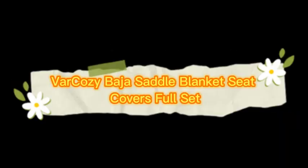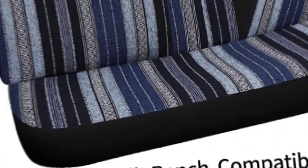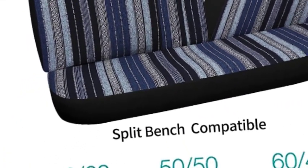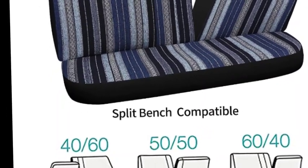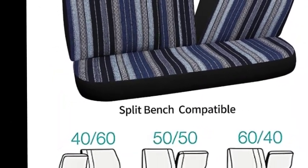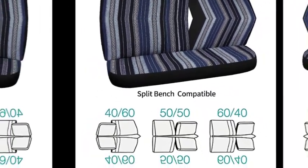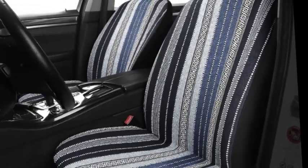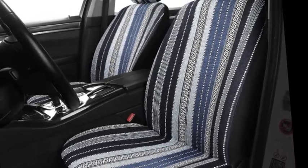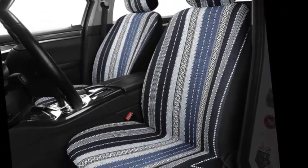The number 5 on the list is Varkozy Baja Saddle Blanket Seat Covers Full Set. These beautiful seat covers directly refresh your car interior and wrap the car seat well to better protect the seat and prolong its service life. Suitable for both new and old cars, the seat cover is designed for safety and is compatible with airbags and seat belt buckles. The rear seat cover can be cut according to the seat belt buckle in different positions, which gives it stronger applicability.